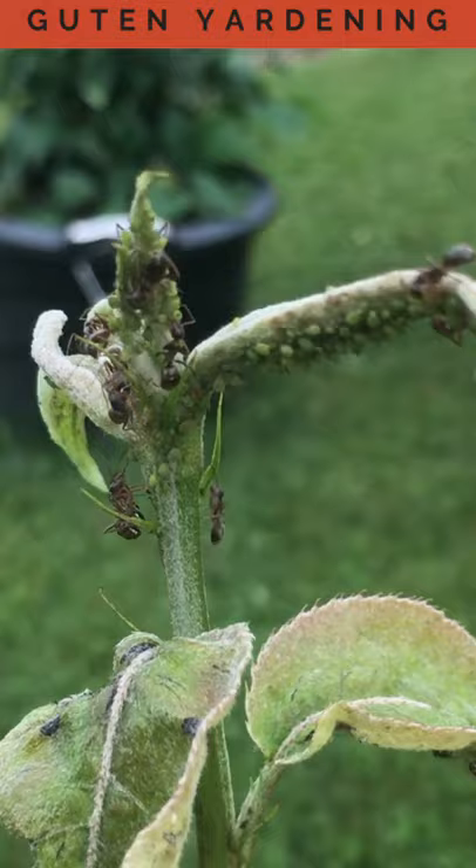Now unfortunately for them, we don't want the aphids on the top of our pear tree here. So they've got to go.